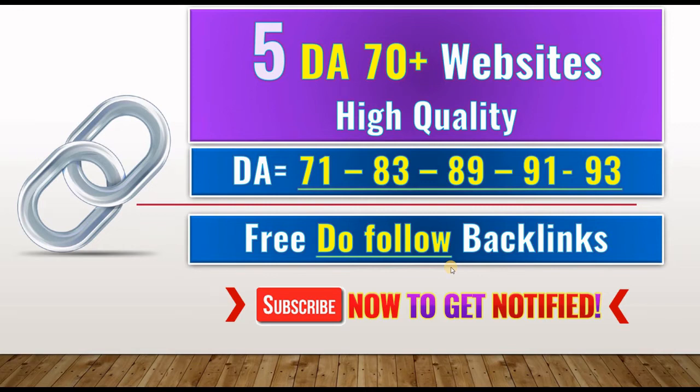In this video I will show you how to build 5 high quality dofollow backlinks to your website. This is a list of high domain authority and instant approval websites. We have domain authority of 71, 83, 89, 91 and 93.